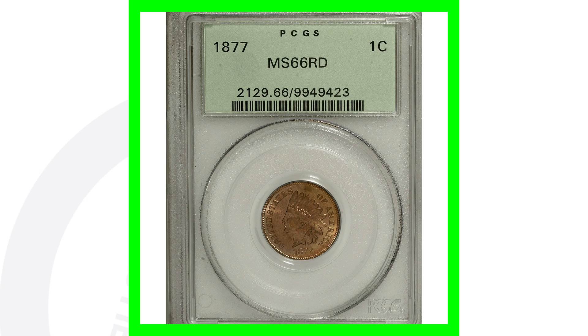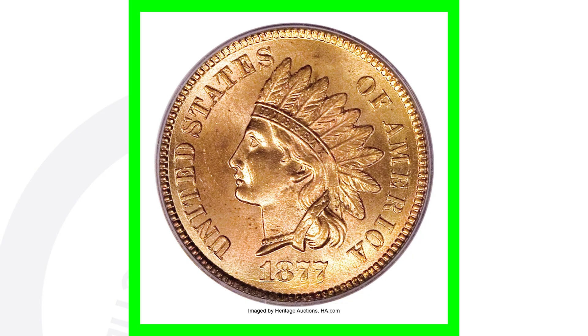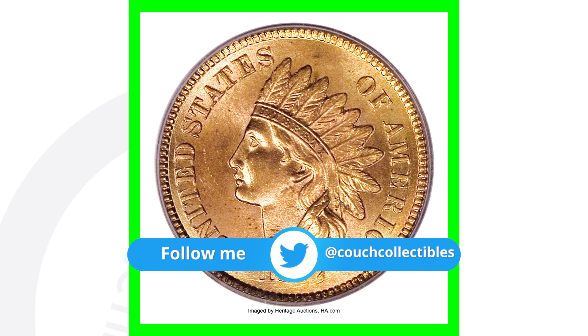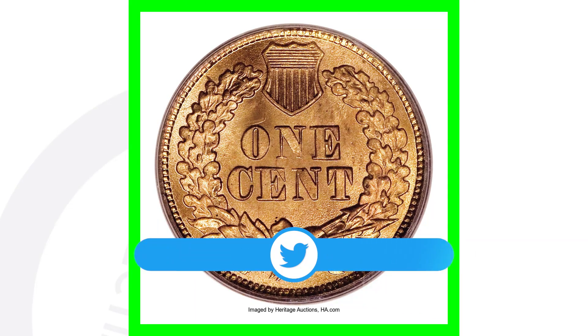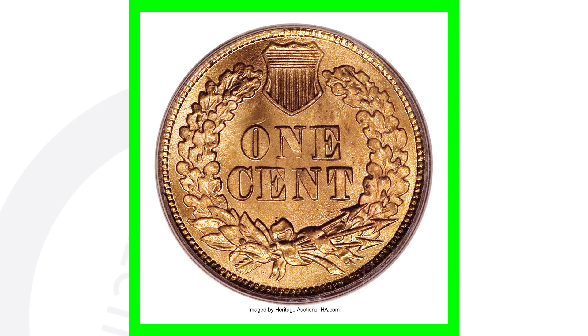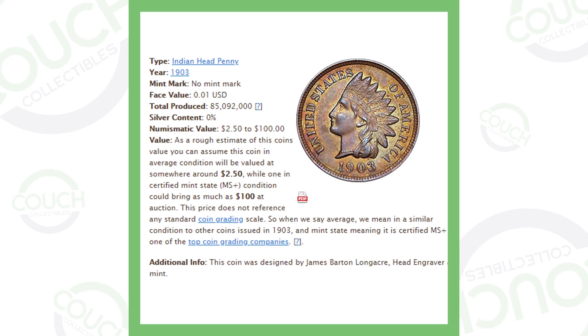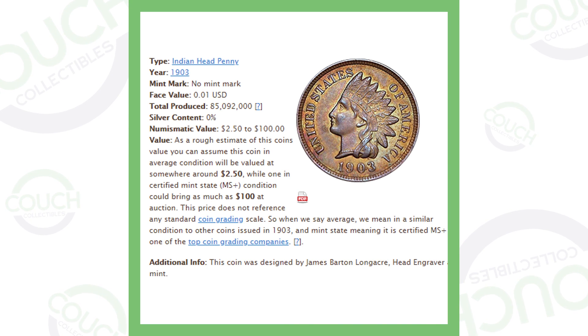Moving to an 1877 Indian head penny with an extremely high grade — meaning the coin is in near-perfect condition — this coin is graded Mint State 66. The coin grading scale only goes up to 70, so this is a near-perfect coin. This penny sold for over $149,000. That's right — $149,000 for this Indian head penny. That is incredible.